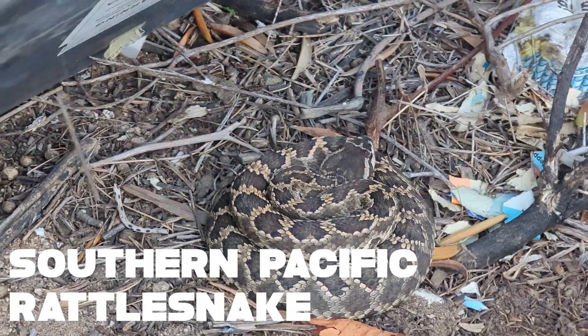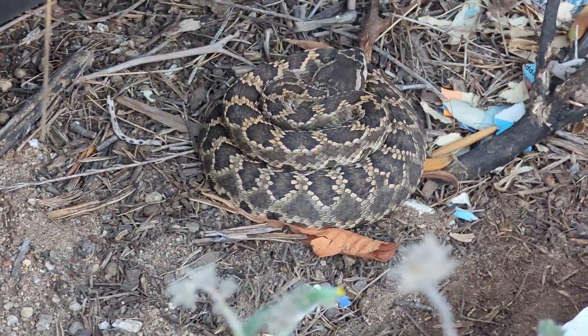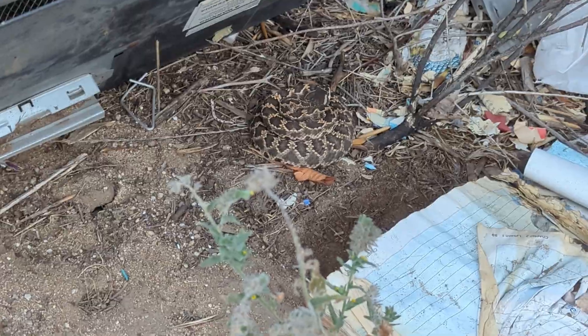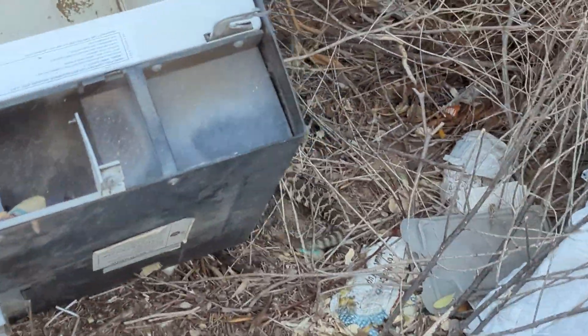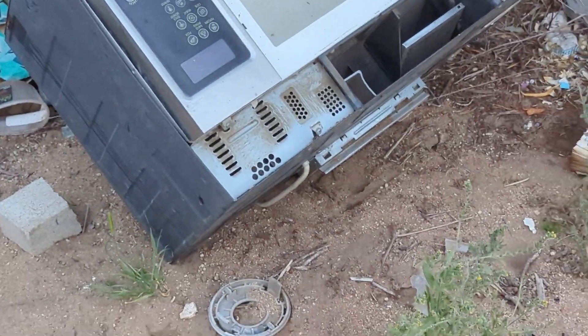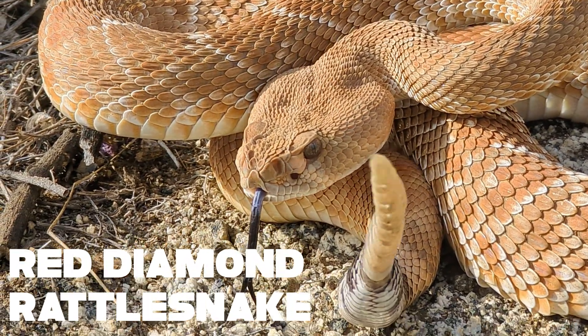Here's a southern Pacific rattlesnake that Danny just flipped, all nice and coiled up. Unfortunately it's kind of in bad scenery under a microwave, but good for the snake — we take what we can get; the snake's pretty happy. It got mad and went — like, 'I'm going to make sure you know I'm here just in case you didn't that whole time.' Danny just found another red diamond rattlesnake — look at that color.